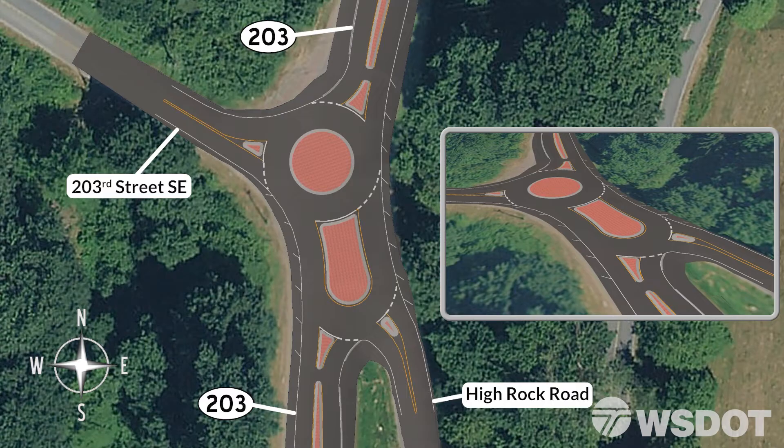Next, let's consider a semi-truck and trailer. The animation shows a through movement of the semi-truck and trailer going northbound on SR203. When a similar vehicle is going southbound, the same movement is used. Note how the truck and trailer use the mountable islands to stay within the confines of the circulating roadway.